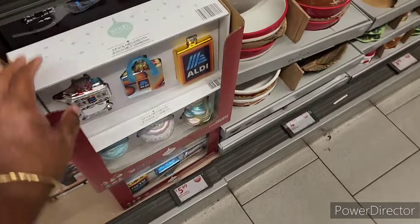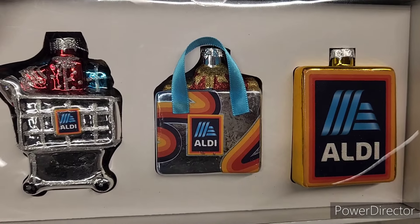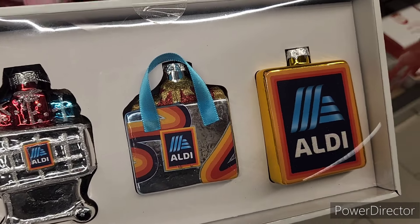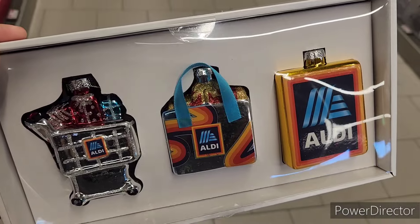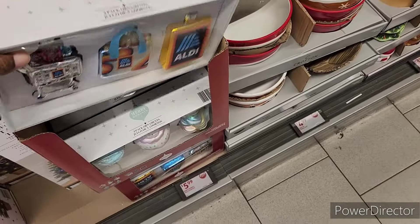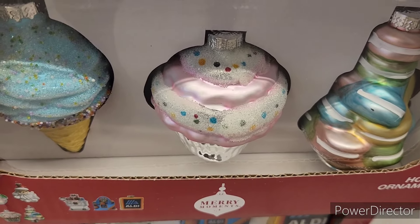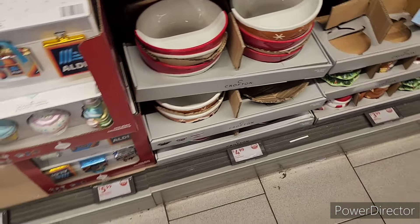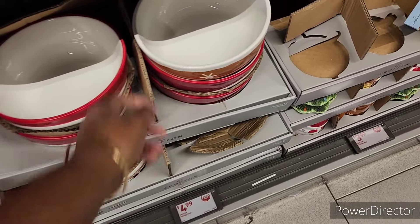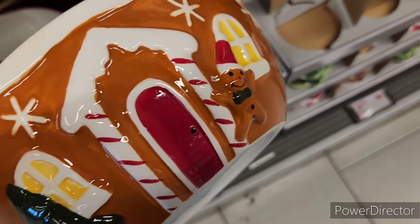These were my favorite right here — aren't those cute? I thought those were absolutely adorable. As much as I shop at Aldi — they're $5.99. And then they have the little Christmas bowls.